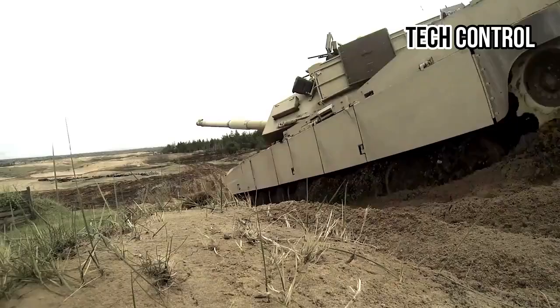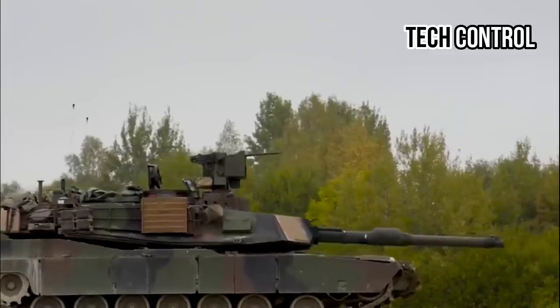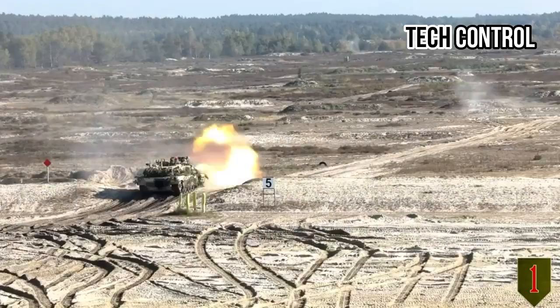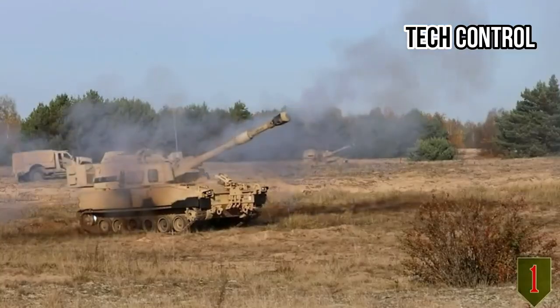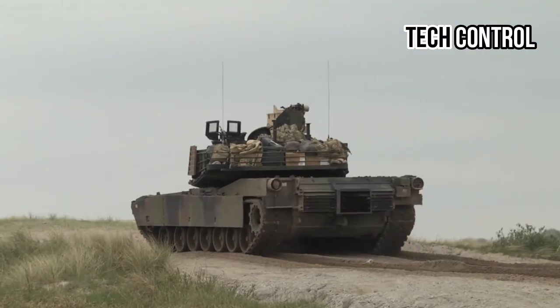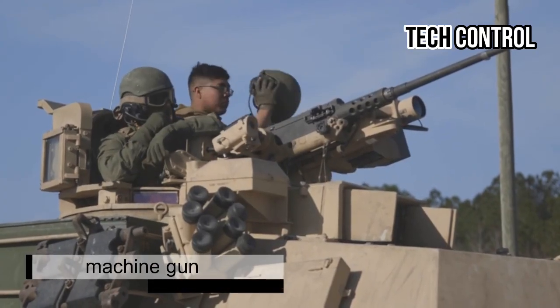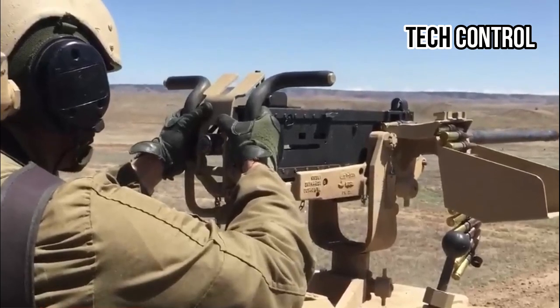The M1 Abrams is armed with a 120mm M256 smoothbore cannon, capable of accurately hitting targets over 3,000 meters away. It also features secondary weapons, including a 7.62mm coaxial machine gun and a .50 caliber M2 Browning heavy machine gun.